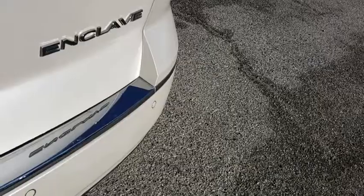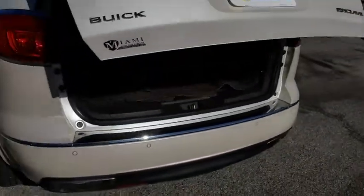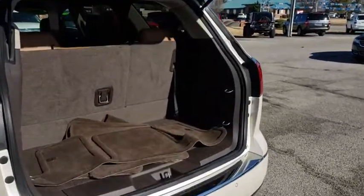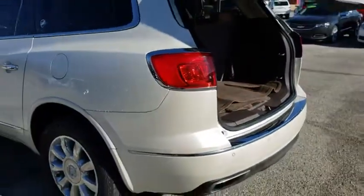Alloy wheels, heated and cooled front seats, four-wheel disc brakes, universal garage door opener, center armrest, power windows, security system, rear window defroster, compass, CD player, electronic stability control.